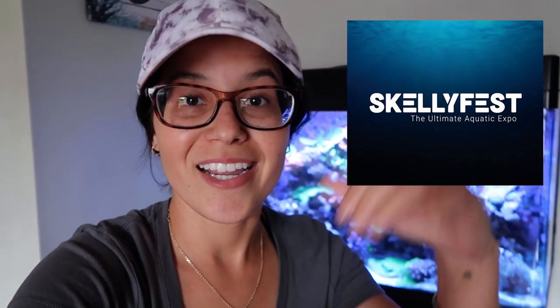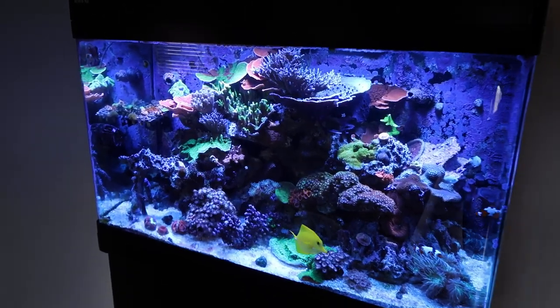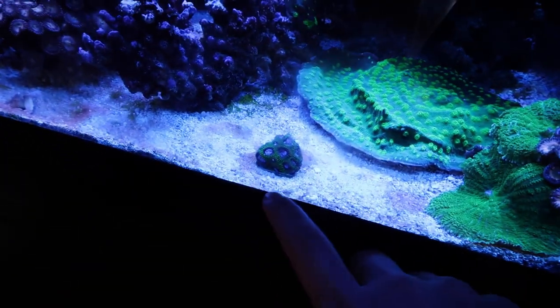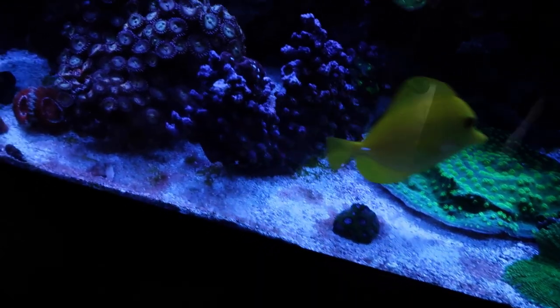I really hope that you guys come out. So right now, save the date: Skellyfest, September 24, 2022. Okay, the tank. You guys are lucky because I just did a water change like three or four days ago, so things aren't looking too bad. We have a little bit of cyano on the floor after the water change. I'm below this line for sand — that's really bad. I'm going to have to be adding sand pretty soon.